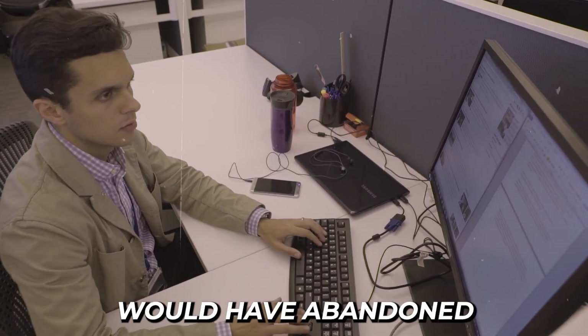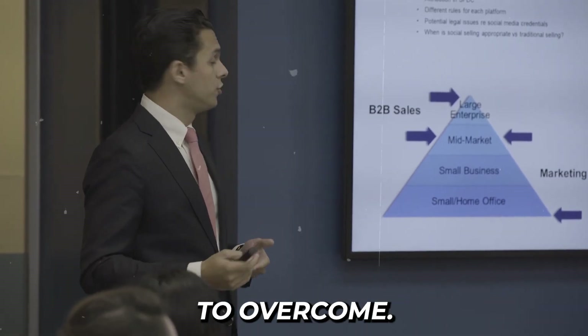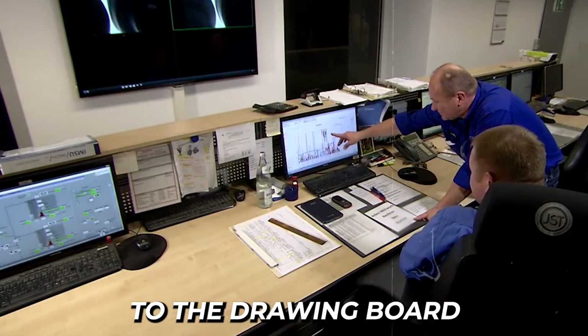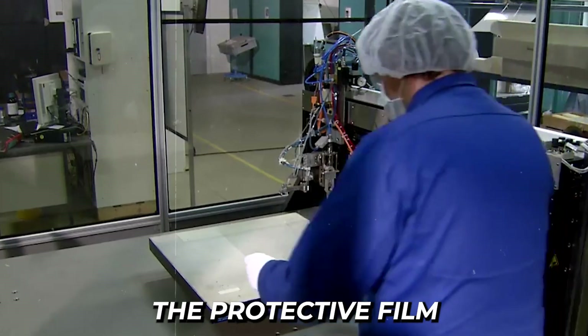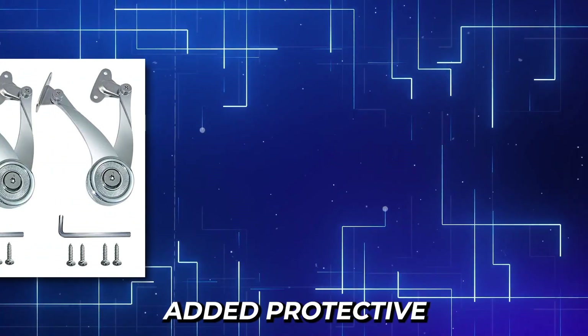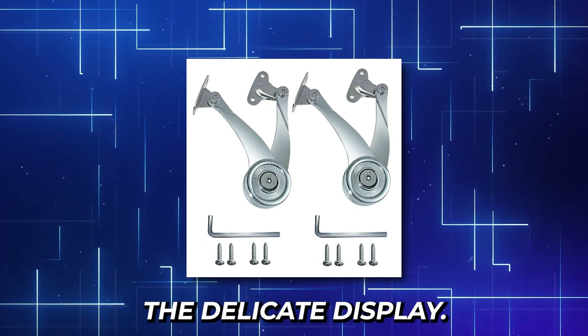Where many companies would have abandoned ship, Samsung viewed the disaster as a challenge to overcome. Like an architect discovering a critical flaw in their masterpiece's foundation, they returned to the drawing board rather than scrapping the entire vision. Engineers extended the protective film beyond the bezel to prevent accidental removal, added protective caps to the hinge, and strengthened the entire mechanism to better support the delicate display.